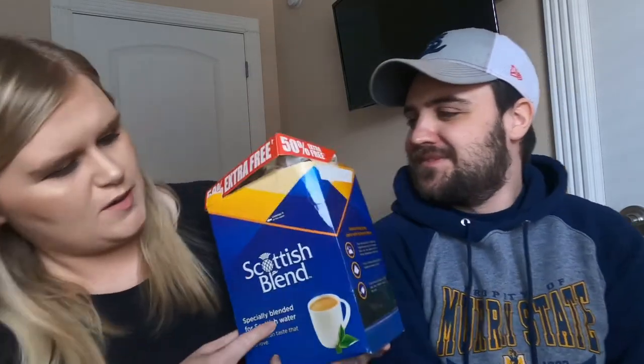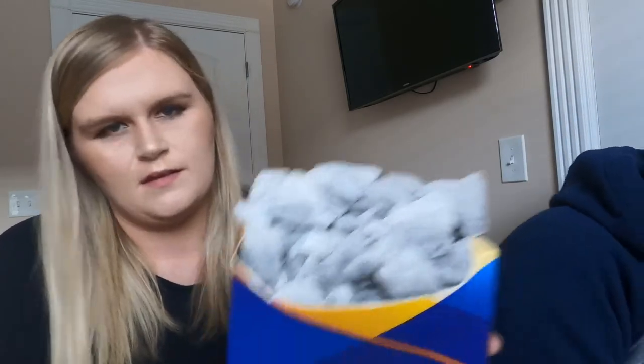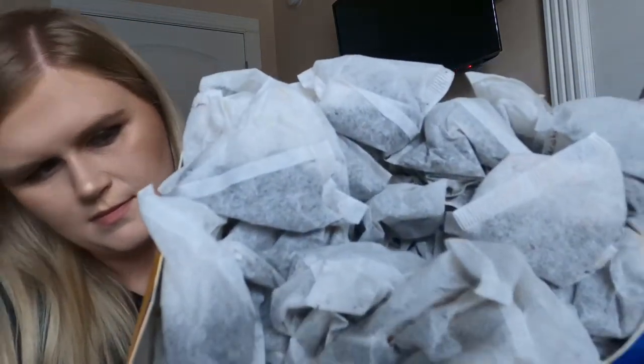Tea bags — Scottish tea bags! I'm excited about that one. There's just one box, but it lasts a long time. Scottish Blend is Jordan's absolute favorite. We have tried almost every single tea over here and we just cannot find a tea here — without spending a lot of money — that tastes as strong and as good as tea from Scotland. We do get English Breakfast here, but Scottish people, it's just not as good.